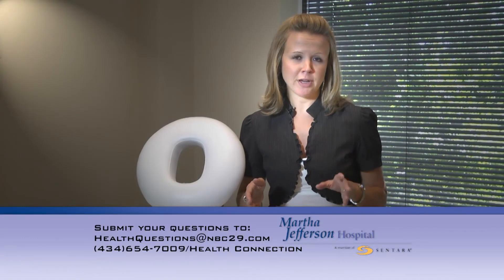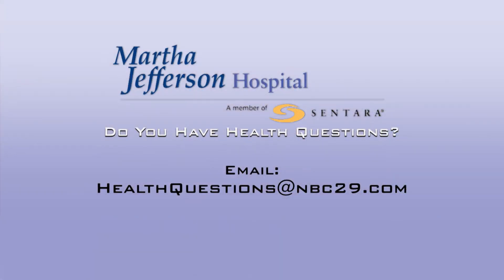If you have a question about your health that you would like us to ask the experts, feel free to email us at healthquestions@NBC29.com.